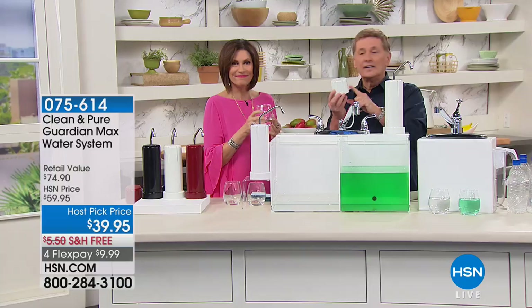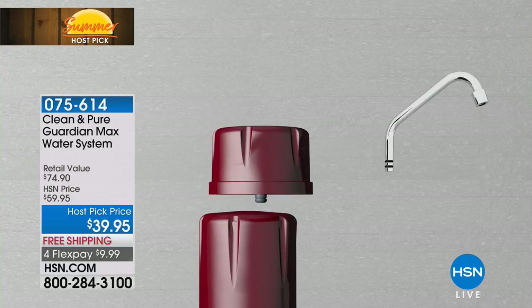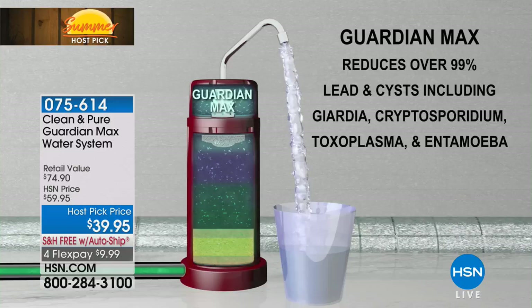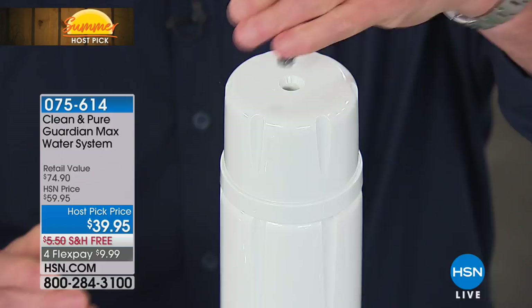As a bonus for the summer host pick, we're adding what is known as the Guardian Max. This fits right on top of your Clean and Pure. It's going to reduce over 99% of lead and cysts — we're talking about Giardia, Cryptosporidium, Toxoplasma, Endoamoeba, and more. All you do is take the spout off and put it on, then you're ready to go.